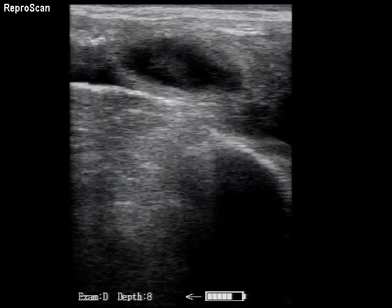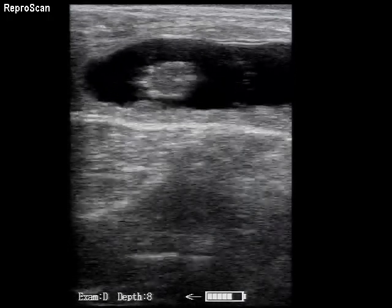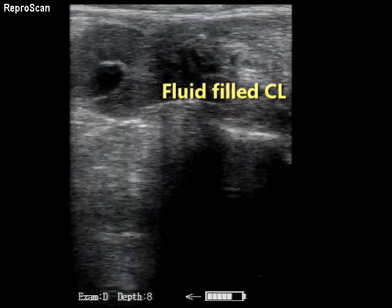The cow was a little testy for scanning, so not as good an exam as I would have liked to have had. But it is interesting that the CL still has a fluid-filled hollow center.